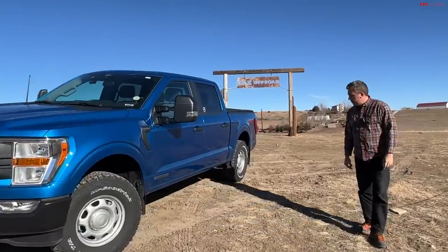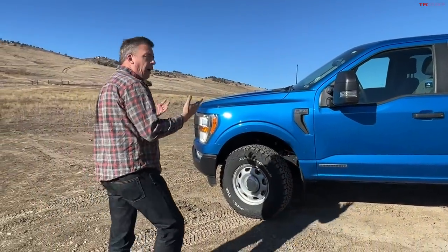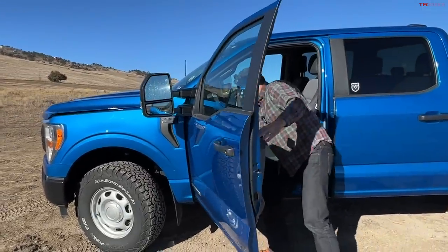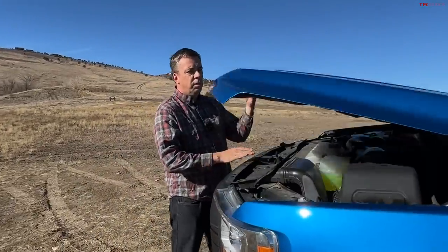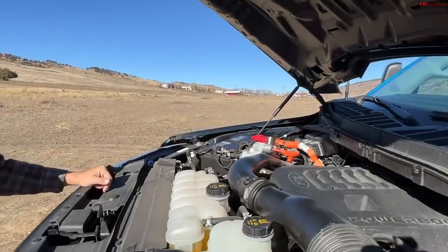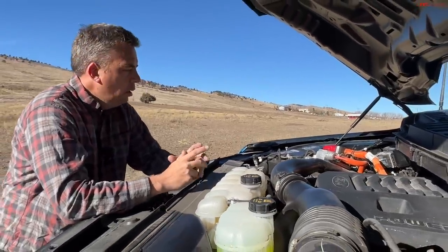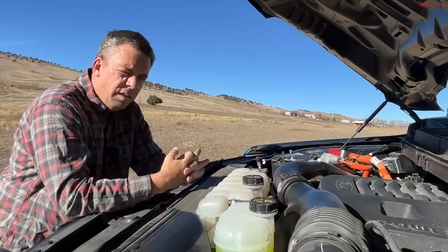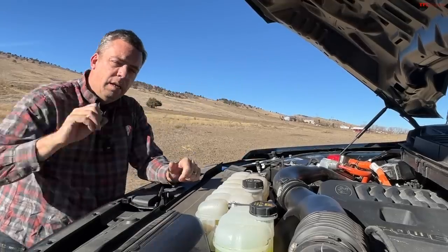I purchased this truck about 20 months ago and ordered it way before that because I really wanted to be the first to have the hybrid. I knew I wanted a crew cab 4x4 and the hybrid because it's a brand new power plant. As you may know, I review trucks for a living. It is the 3.5-liter twin-turbo hybrid — you can see the high voltage components with those orange cables — and it's been a really solid power plant.